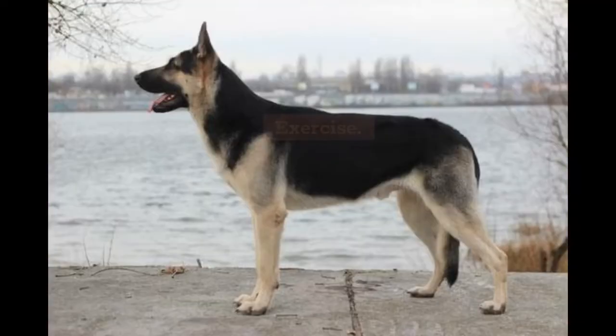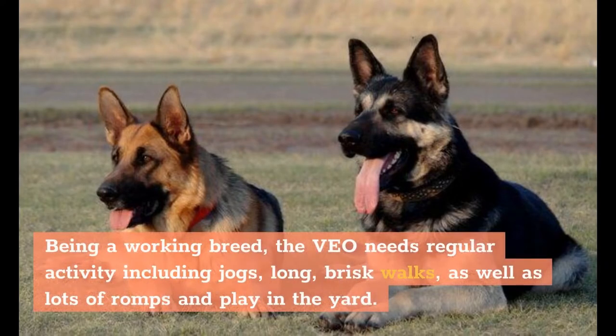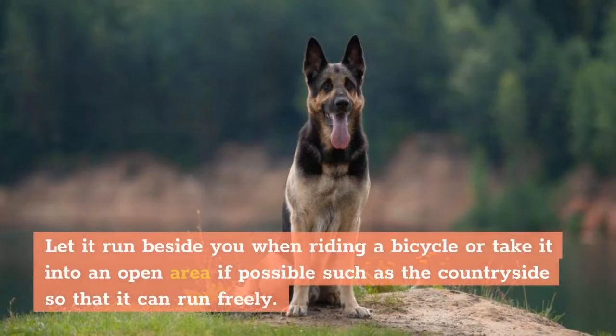Being a working breed, the Veyo needs regular activity including jogs, long brisk walks, as well as lots of romps and play in the yard. Let it run beside you when riding a bicycle, or take it into an open area if possible, such as the countryside, so that it can run freely.